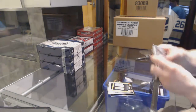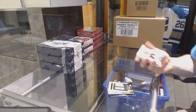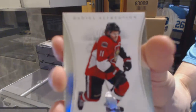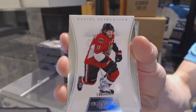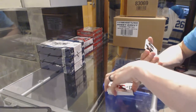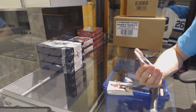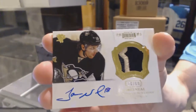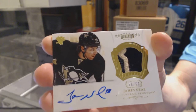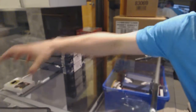4 of 20, Zdeno Chara for the Bruins. A base card numbered to 125 for the Ottawa Senators, Daniel Alfredsson. And a two-color auto and patch number 16 of 60 for the Pittsburgh Penguins, James Neal.